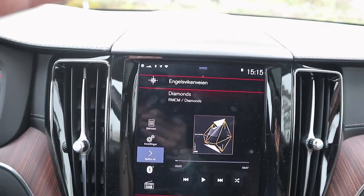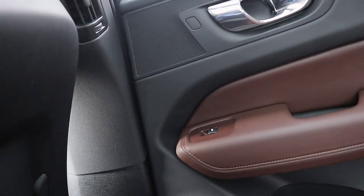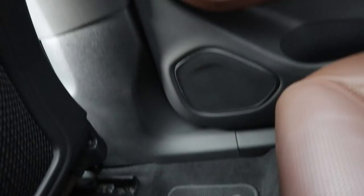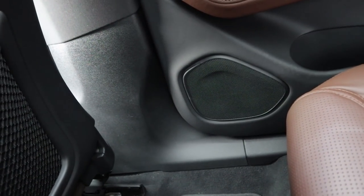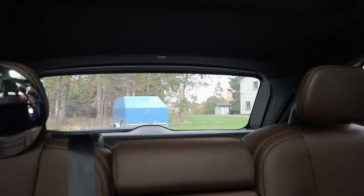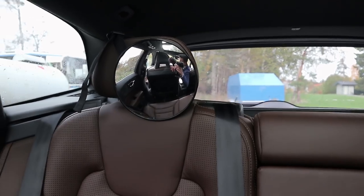Counting the speakers, we have one, two, three, four, five, six, seven, eight. In the rear doors you have the same setup — a tweeter and a mid-range, and a woofer down there. You don't have speakers up in the roof as you would with the Bowers & Wilkins premium sound system, but you do have a subwoofer in the trunk.